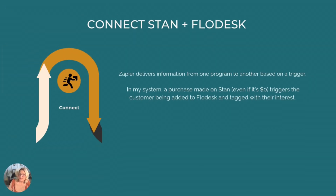Step three is to connect Stan to Flowdesk using Zapier. Stan and Flowdesk don't natively integrate, so Zapier acts as the middleman — it takes every new sign-up from Stan and sends them to Flowdesk, tags them, and files them neatly into segments so you know who to email about what topics. The first time I connected two tools with Zapier was a few years back and it felt like magic. I realized I had freed myself from hours of manual work, and the best part is there's a free version you can start with until your business grows enough to justify the paid version.